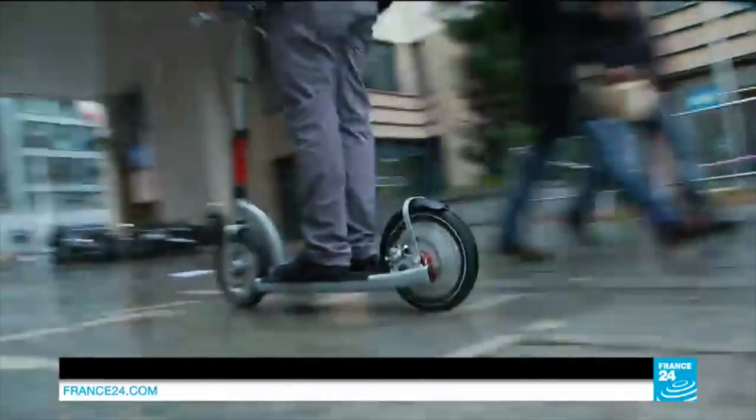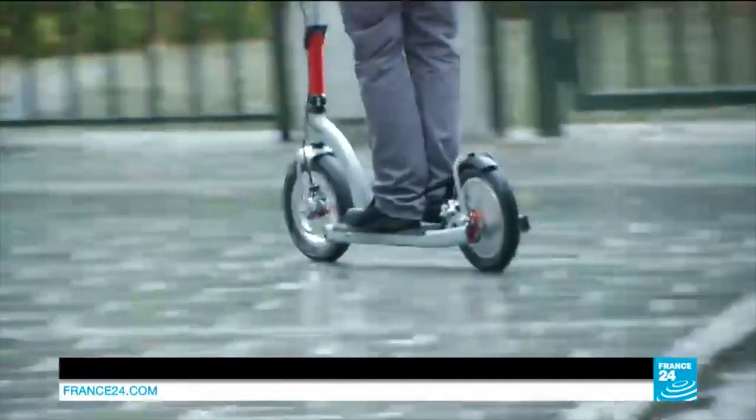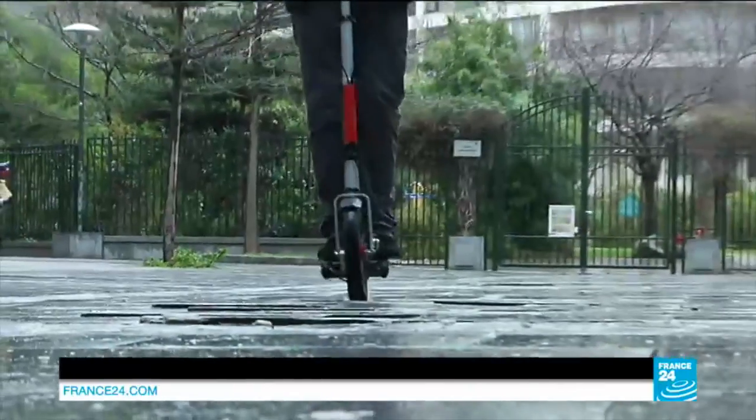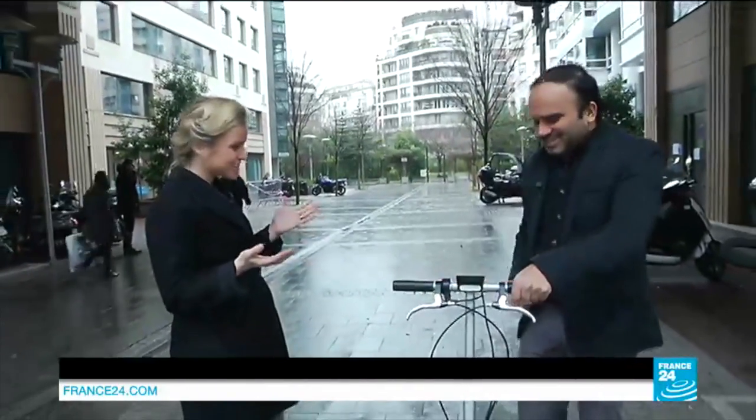Our in-house expert Dan Catacall, right behind me, has been playing with it and testing it all morning. Let's see what he thinks of it. Hi there, Dan. Hello, Julia. How smart is it?